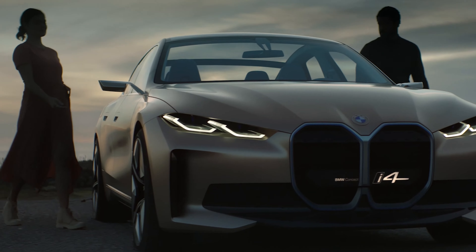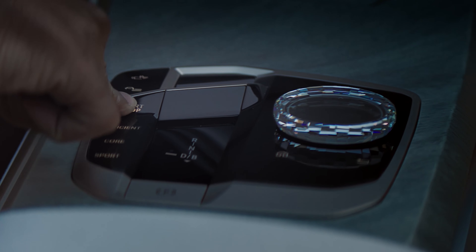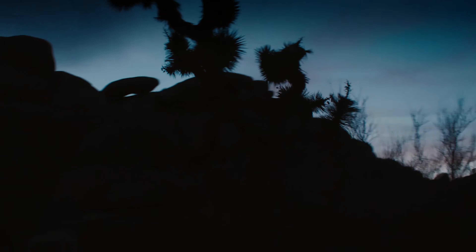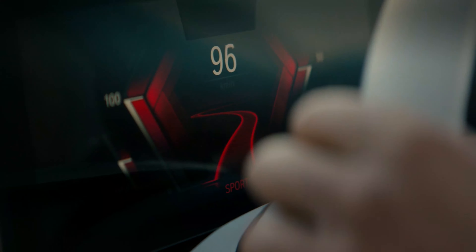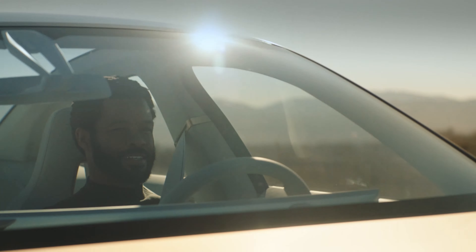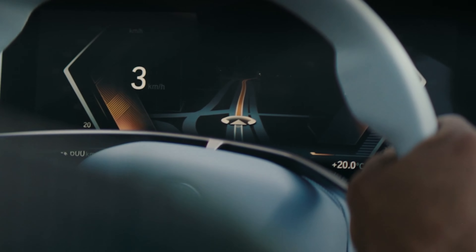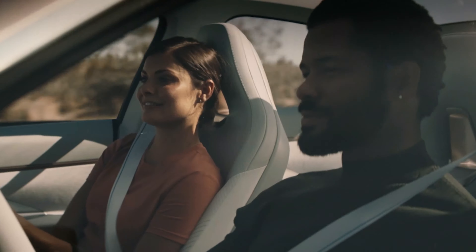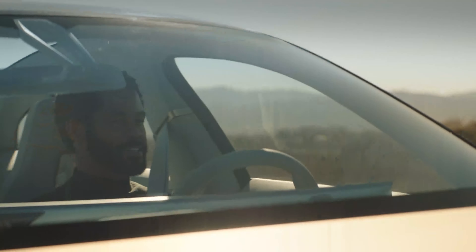We begin with BMW. BMW have given us a preview of what the new i4 will look like when it arrives in 2021. I know what everybody is thinking — this is yet another concept car that we will never see. But this is different. The concept i4 is said to be 80-85% the finished article. Powered only by electric, the i4 has 532 horsepower and a claimed WLTP range of 372 miles. Tesla who? The i4 represents the start of BMW's real venture into the electric marketplace and I can't wait to drive one.